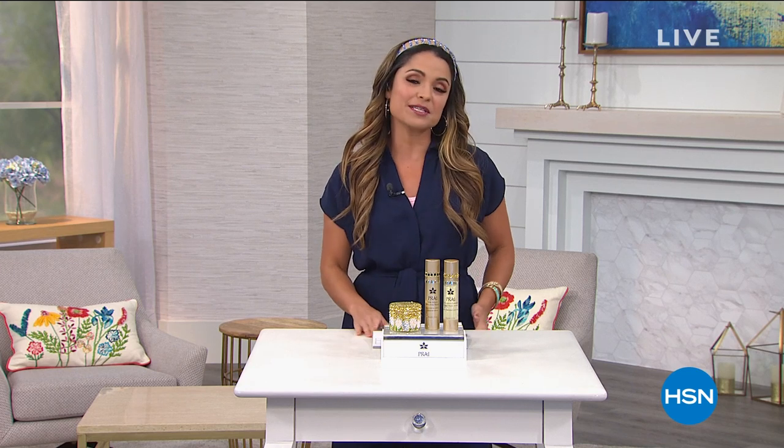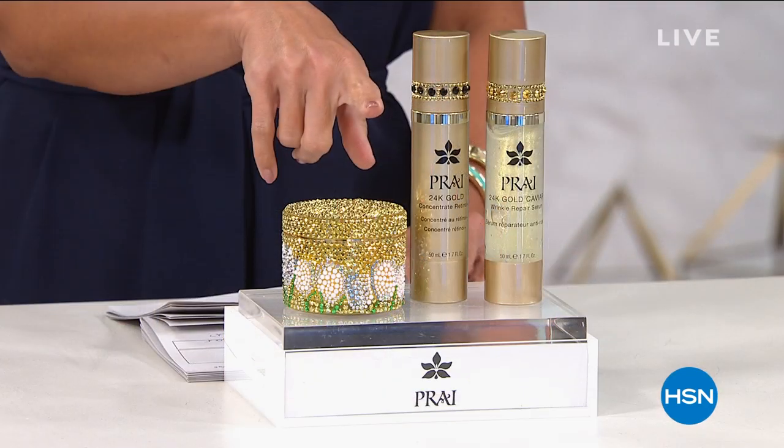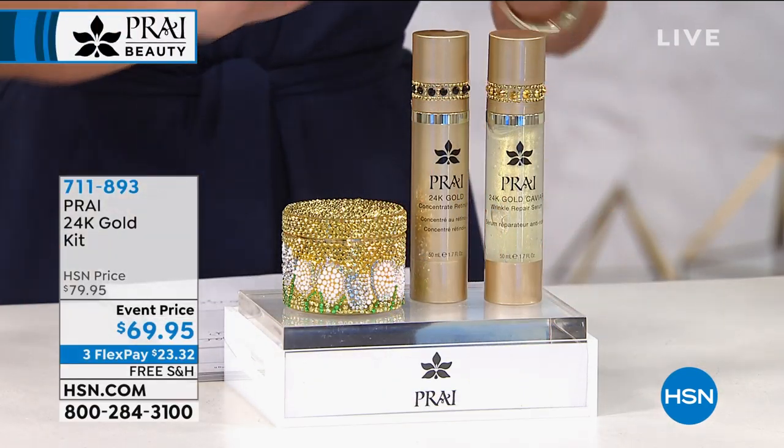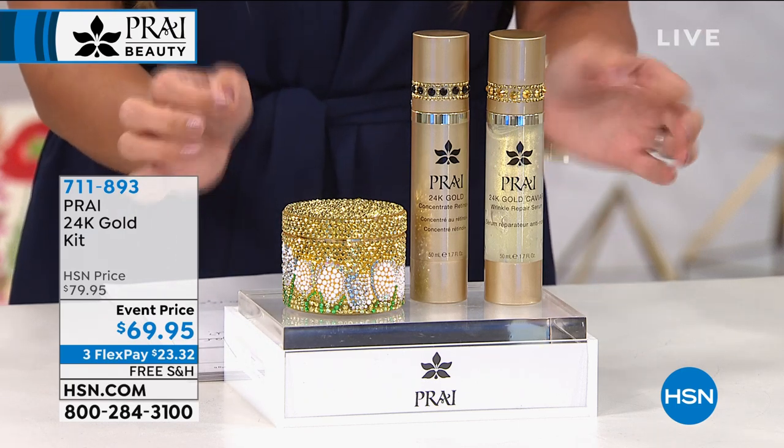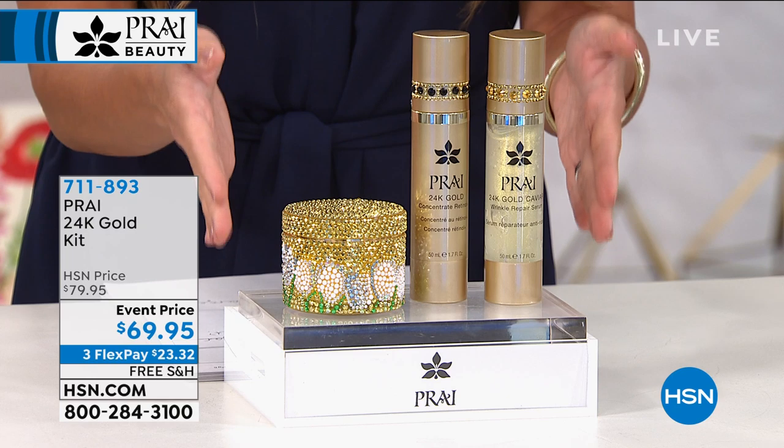Kathy Kangas will be joining us in just a moment as we walk you through a fantastic hour jam-packed with huge favorites and new configurations. We are treating you head to toe — we have beauty, body, eye, face, neck, decollete, everything you could need to update your beauty regimen or stock up on your favorites. Coming up in just a few moments: three heavy hitters within the 24 karat gold line from Pry.